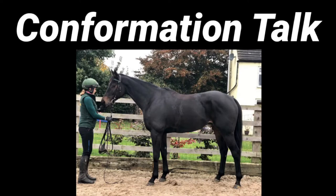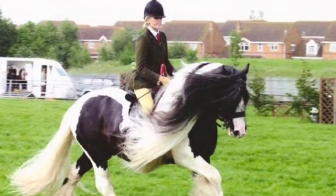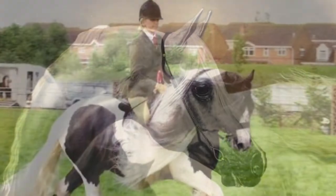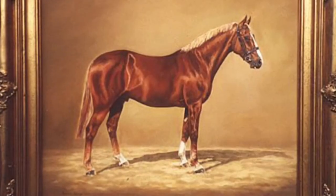Hi everybody, I'm here tonight to talk about conformation. I'm not a vet and no expert at anatomy, but my experience comes from a combination of showing at a high level, judging for about 20 years, and being an artist which has me constantly looking at horses' conformation as I paint them.